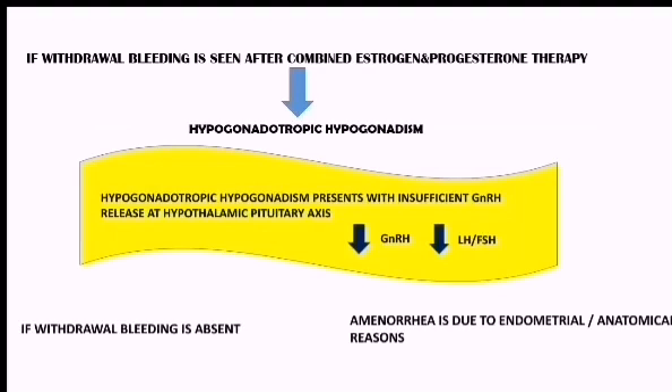Hypogonadotropic hypogonadism means there is insufficient GnRH release from her pituitary axis. As there is insufficient GnRH release, this will lead to decreased GnRH and decreased LH and FSH.